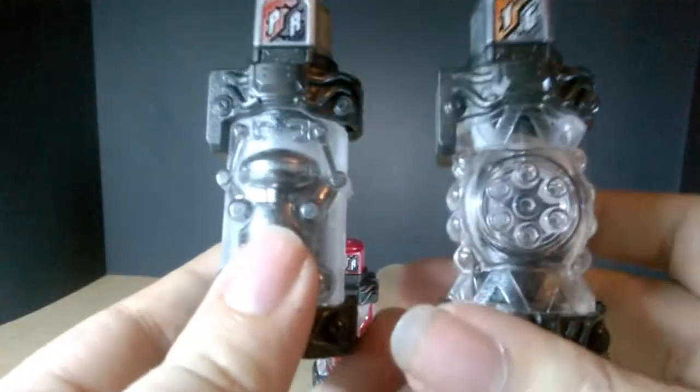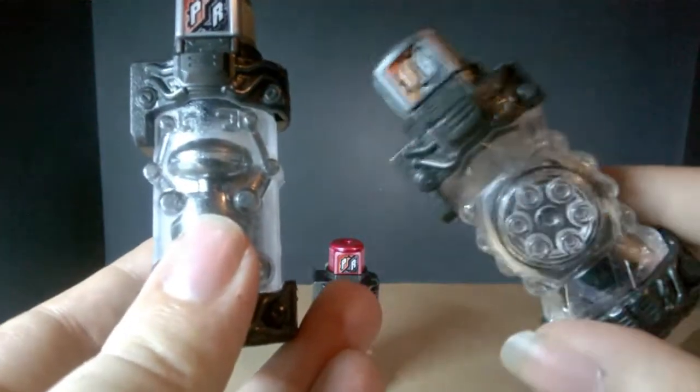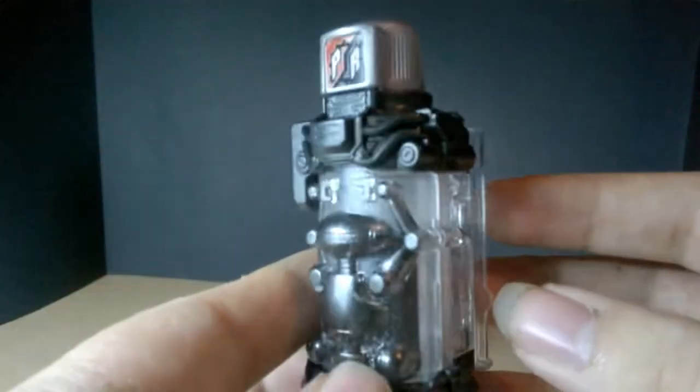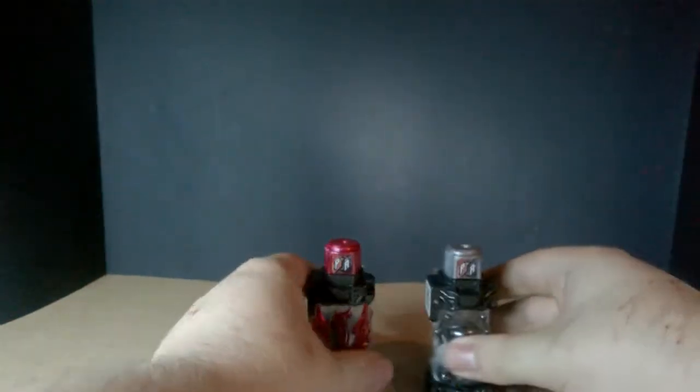This is another grayish silver bottle — Gatling — which is clear. I don't know, I just find it interesting and different, so I like that they're keeping things changing. Again, here's the PR for Phoenix Robo.